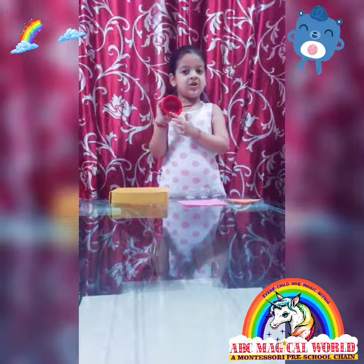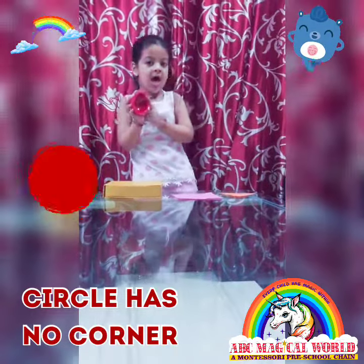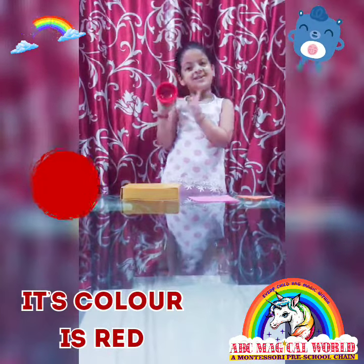This is a funny shape. It has one, two, three, four corners. This color is green.